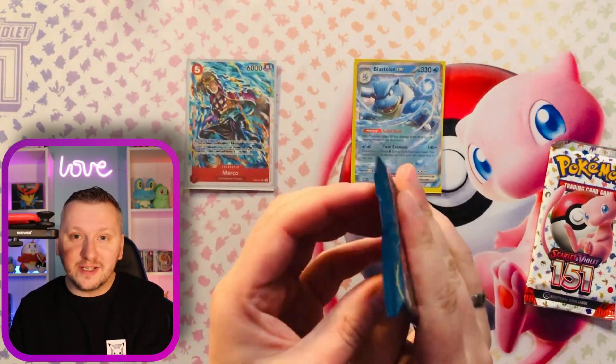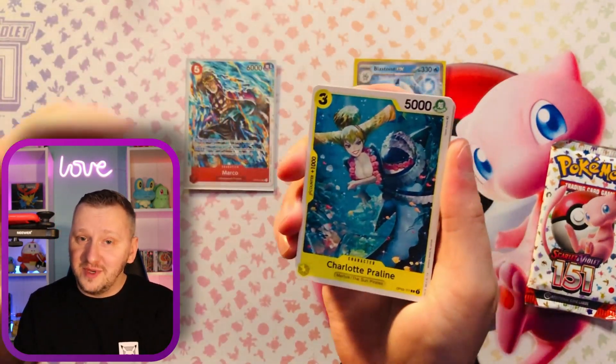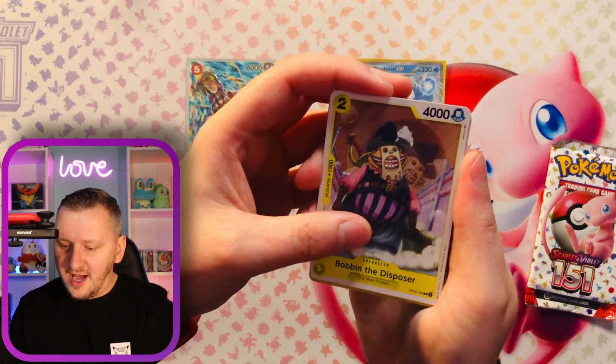Alrighty guys, last pack magic for both of those. Let's see — maybe it's gonna be a draw. I don't want Pokemon to lose, but it doesn't change anything for me. I will still be opening a lot of Pokemon. Let me know if you like this kind of comparing series — I will try to make more of those videos.